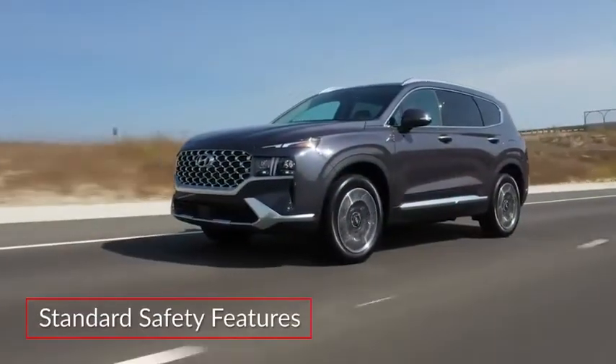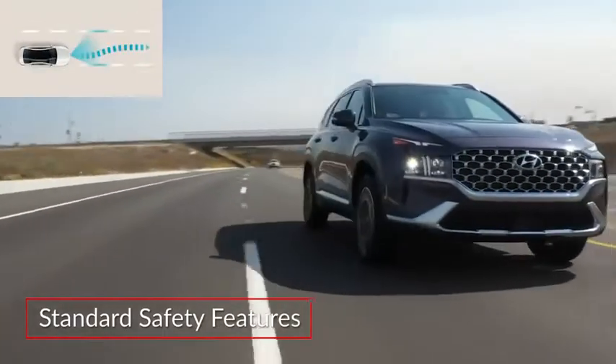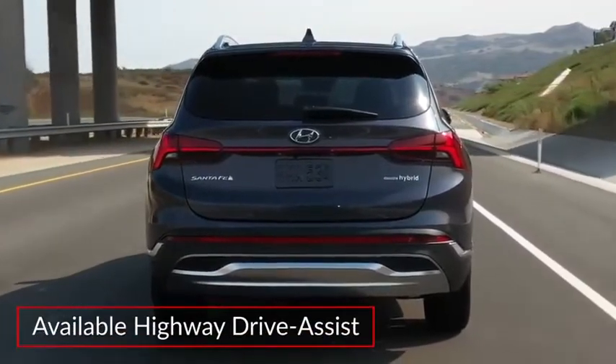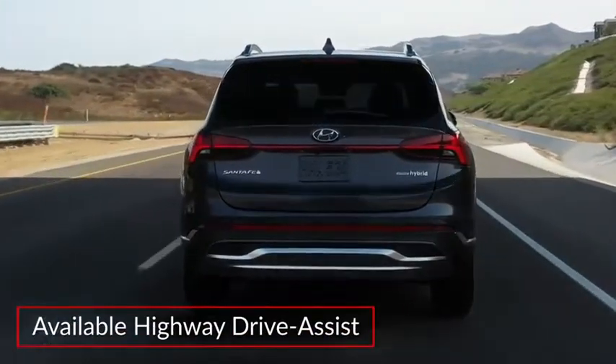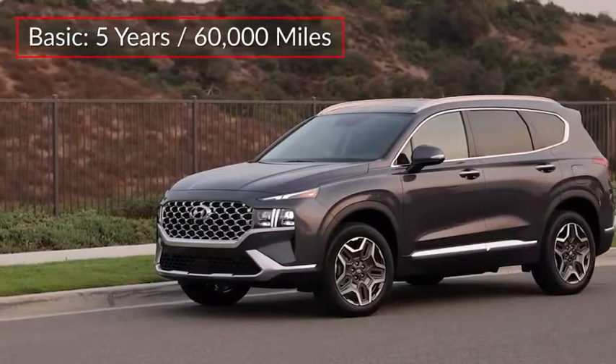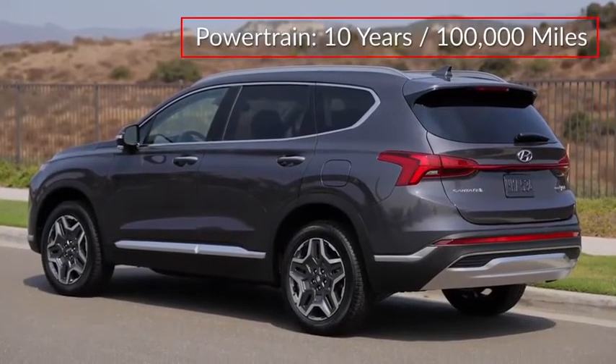Standard safety features on the Santa Fe include driver attention warning, forward collision avoidance assist, and lane-keeping assist. Available highway drive assist automatically helps to maintain posted speed limits and includes lane centering assistance. The Santa Fe is backed by a five-year 60,000-mile basic warranty and a 10-year 100,000-mile powertrain warranty.